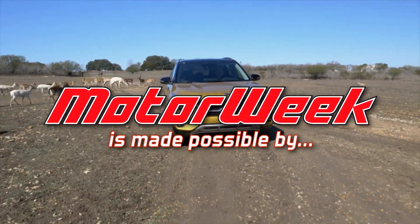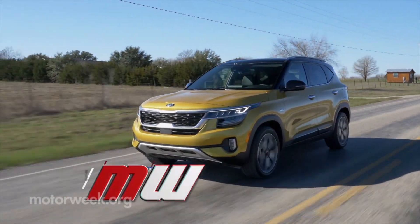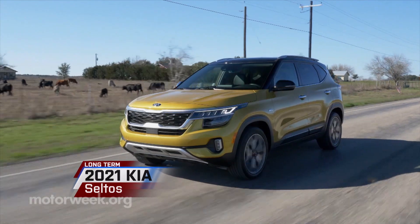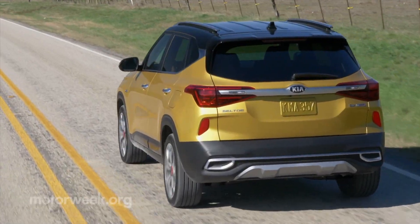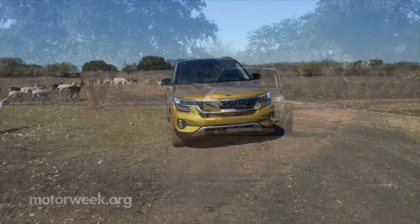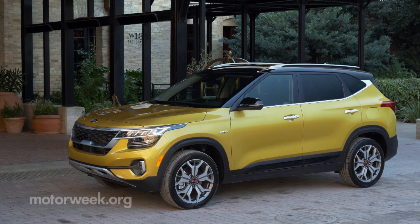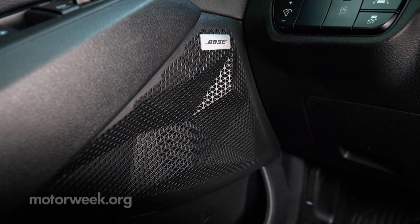Motor Week is made possible by rockauto.com. The newest member of our long-term fleet is this 2021 Kia Seltos. An all-new addition to the brand, the Seltos is Kia's smallest all-wheel drive SUV yet. But even though it's slight in stature, it has big utility looks and plenty of features to go along with it.